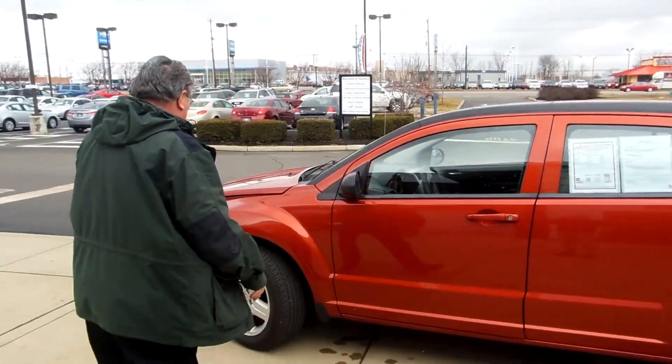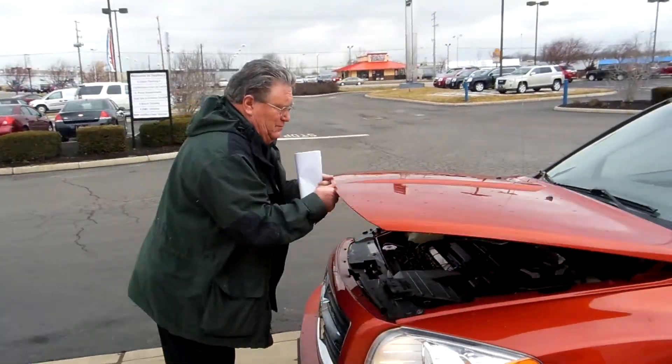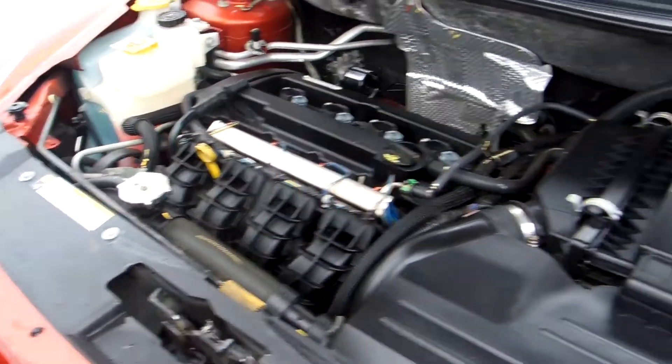Good morning, my name is Terry Applegate. I'm here to show you a 2009 Dodge Caliber SXT. It has a 4-cylinder engine and gets 30 miles per gallon on the highway.